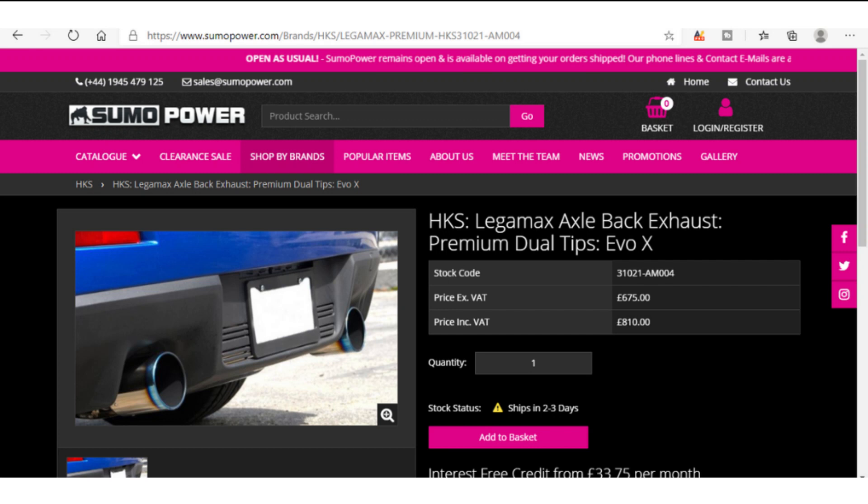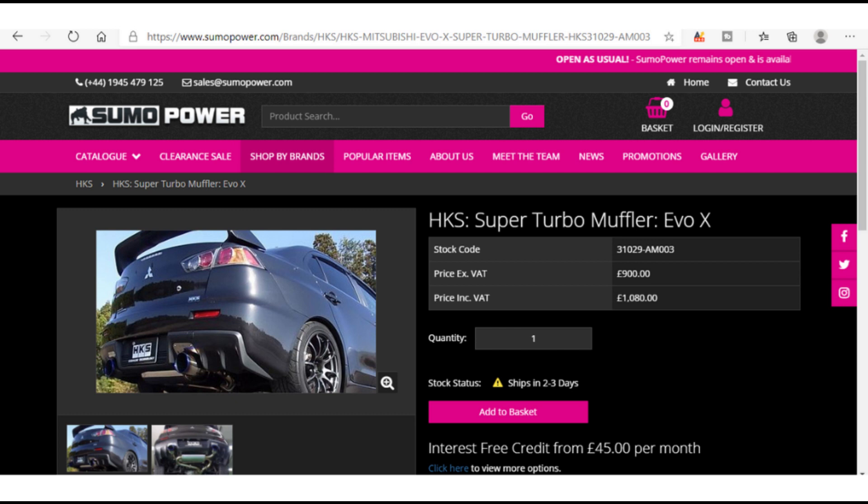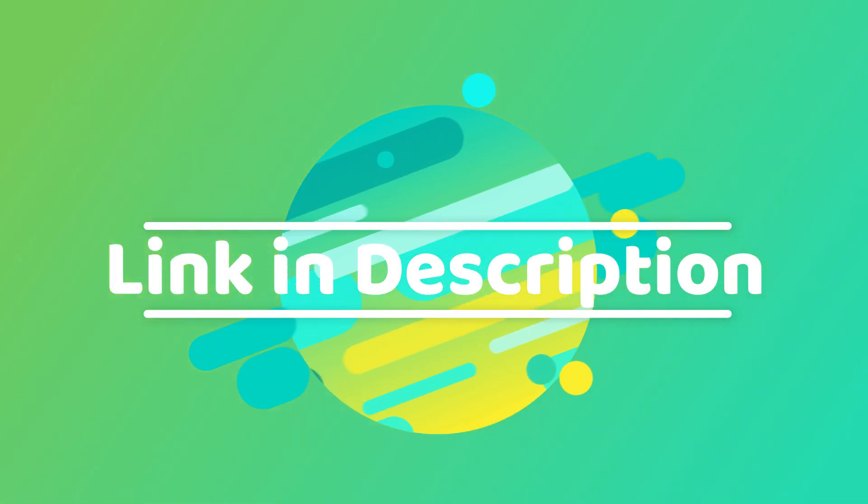As for pricing, it's not yet known how much these will be in the UK. However, a LegaMax system for the EVO 10 on Sumo Power's website is £810, while the Super Turbo system is £1,080. I'll leave a link for Sumo Power in the description, as well as update the description when I find out prices.